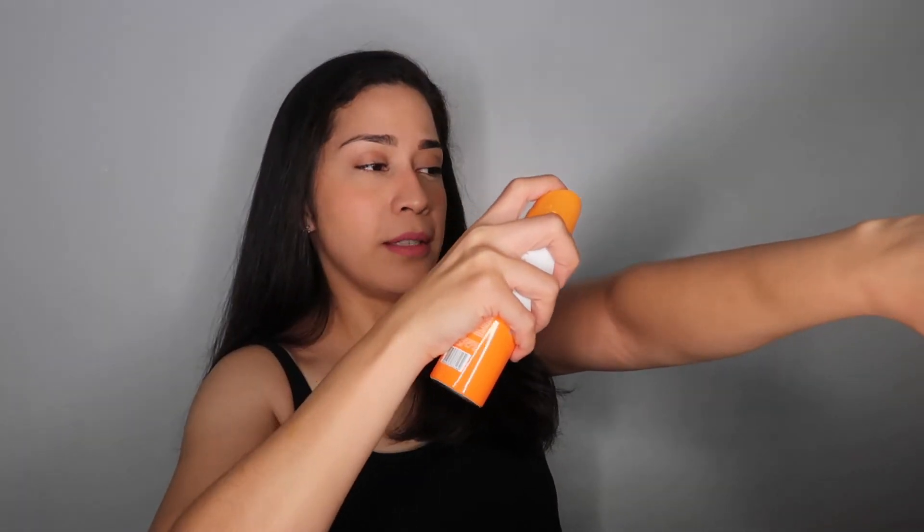All you have to do is shake the product, hold it 6 inches away from your skin — like this one. It has a foundation-like finish. Then spread it evenly — it's just like applying lotion.